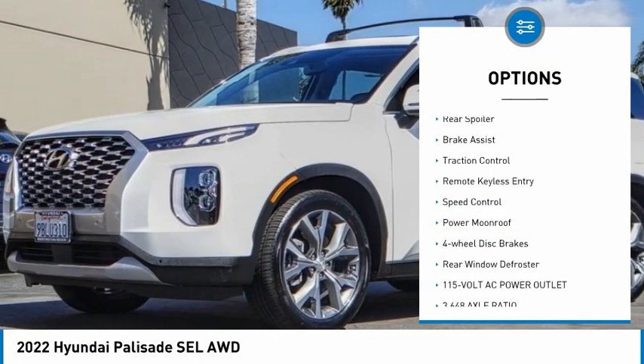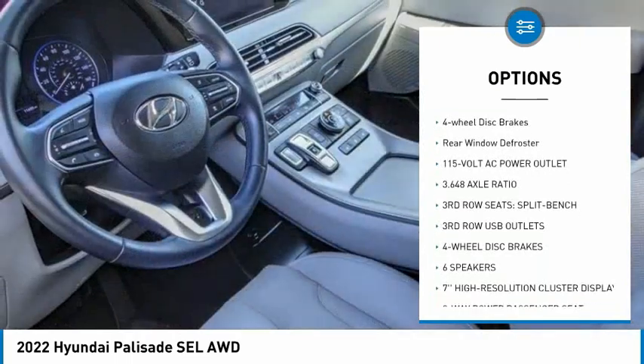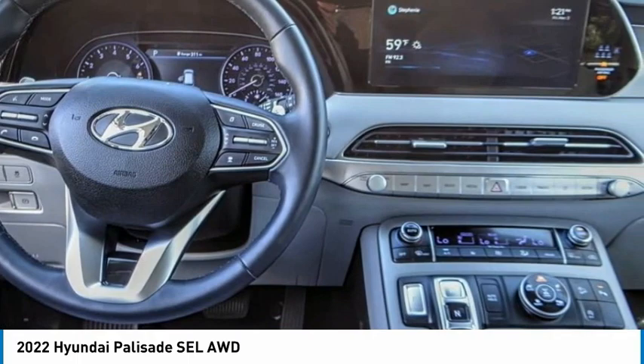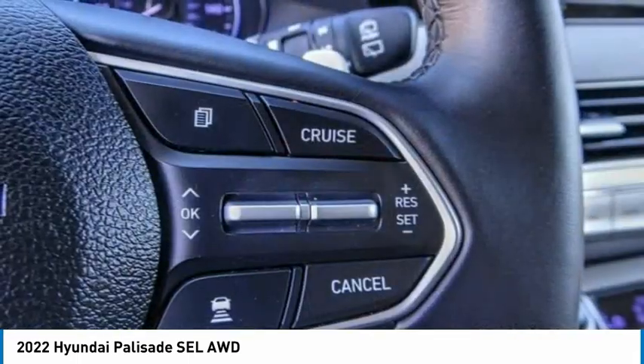Here are some of this vehicle's great options: electronic stability control, alloy wheels, rear spoiler, brake assist, traction control, remote keyless entry, speed control, power moonroof, four-wheel disc brakes, and rear window defroster. Come take a test drive today.